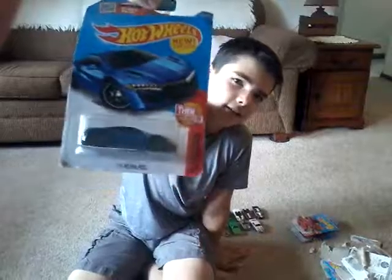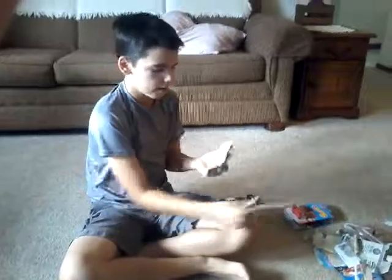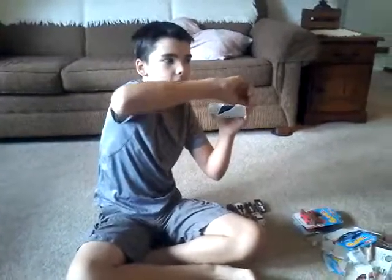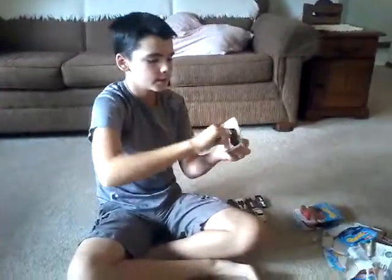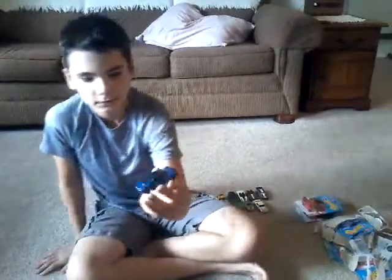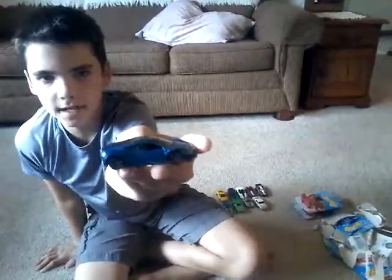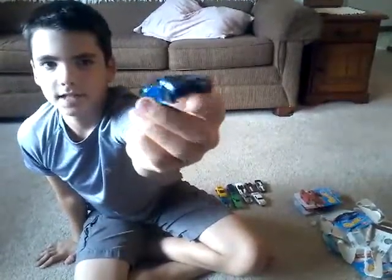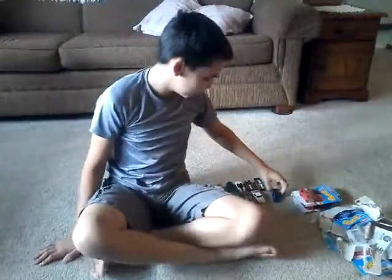Now we have the 2017 Acura NSX — the new 2017 one that hasn't even been debuted yet. This gets debuted next year. I'm not a big import car person, but I like Acura. Nice blue color — my favorite blue color.